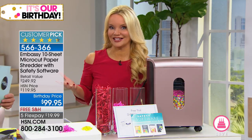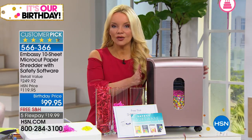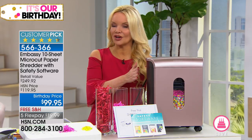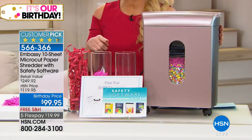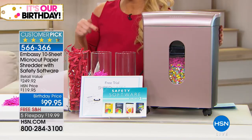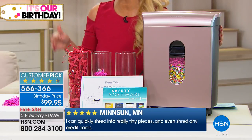This shredder is a customer pick — and we often think of customer picks as highlighters, beauty creams, or hair sprays. This is a customer pick because it's protecting us. Out of all the people who rated it, almost 700 gave it five stars — the highest rating you can give a product. They love this one because it's going to shred through credit card statements and even credit cards themselves. It's that strong, and it'll do the job you need it to do.